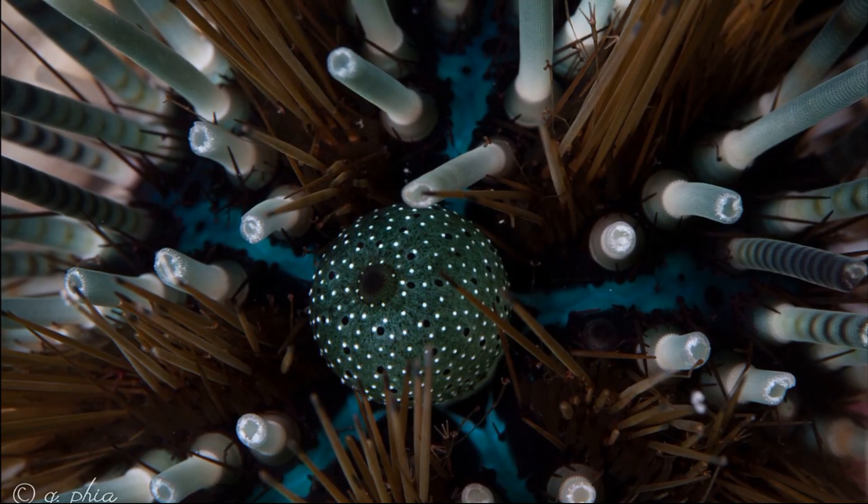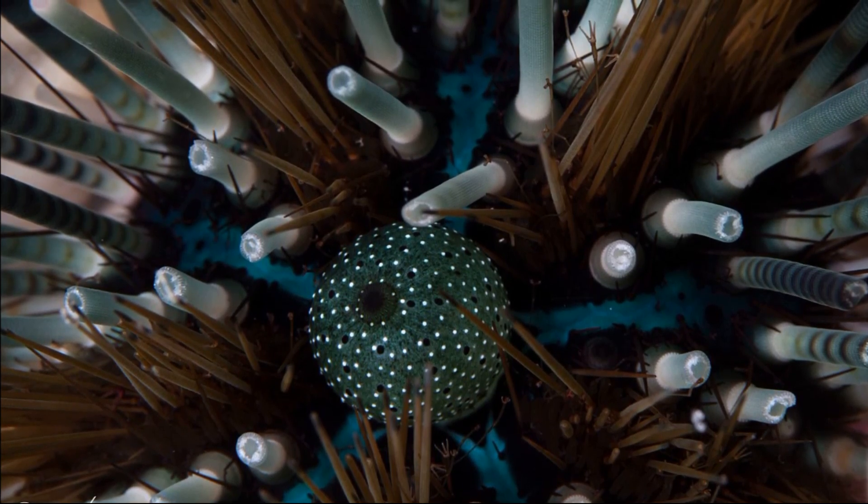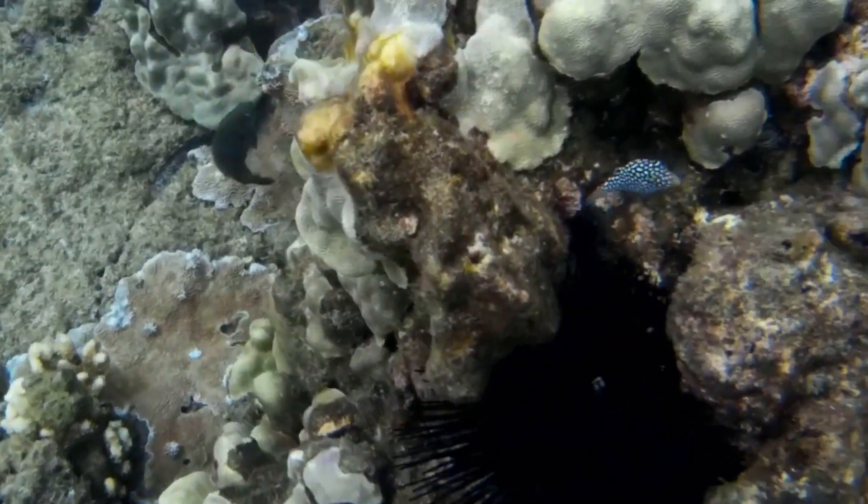Also visible is their balloon-like anal sac, when distended, that is marked with black and white spots. This organ channels wastes away from the urchin's body.